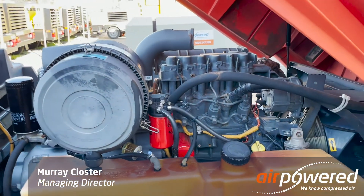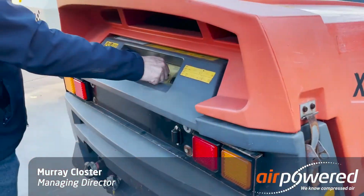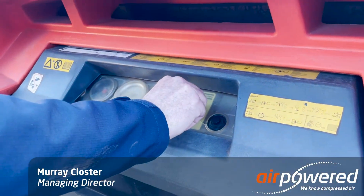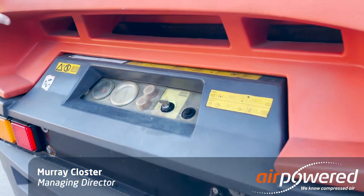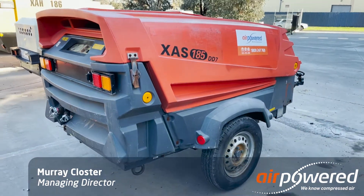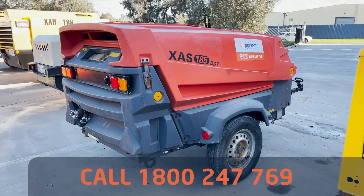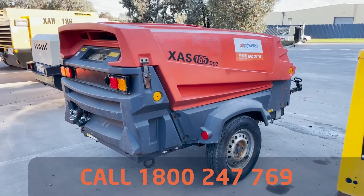I'll just start it and show you how it operates. Just a little bit of heat. Nice, neat, compact 185 CFM compressor — it's about half the price of new, which is okay.